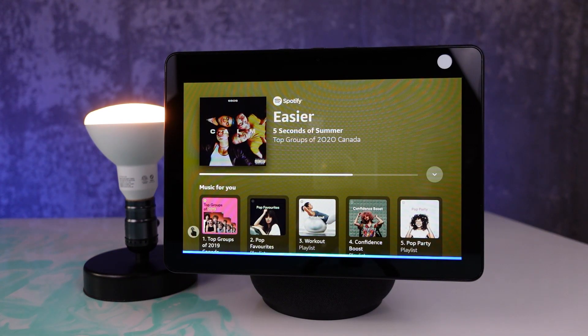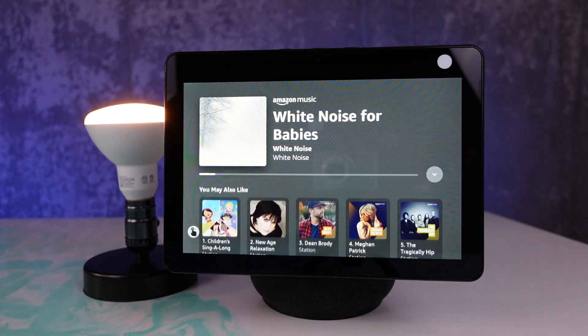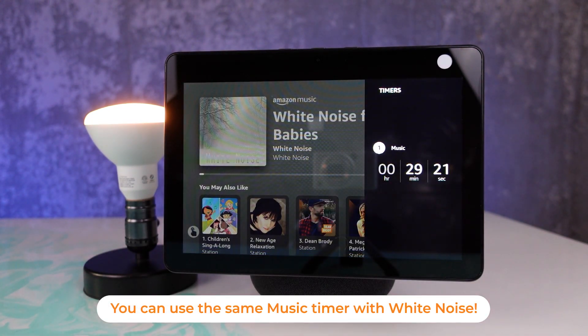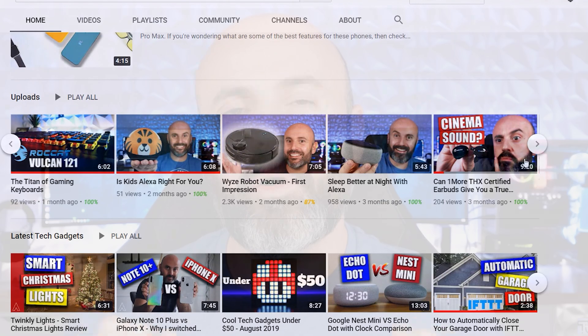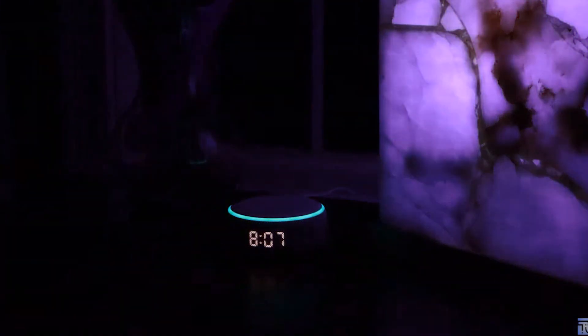One great way to use these features is at night with white noise or whatever you like to play in the evenings. This is one of the many tricks that Diego will show you for getting Alexa or your Echo device to help you sleep better at night and wake up more refreshed — definitely go check out Diego's video.